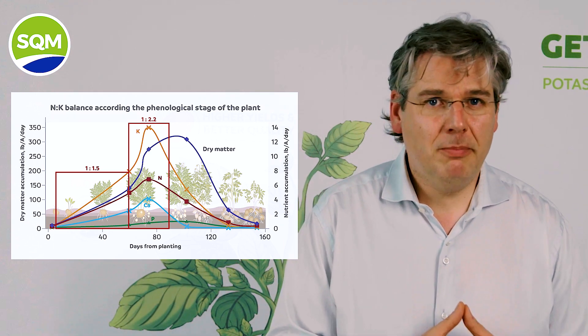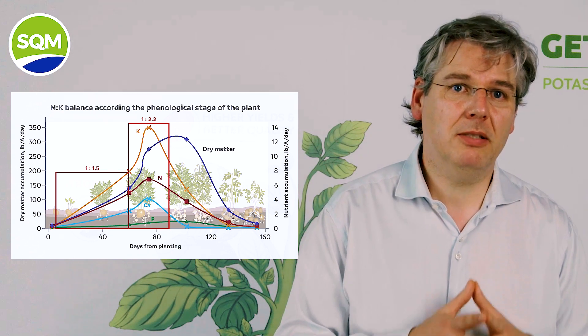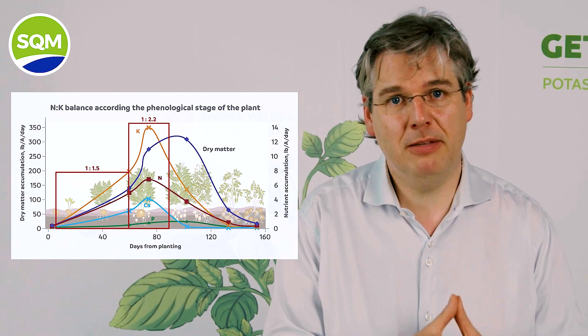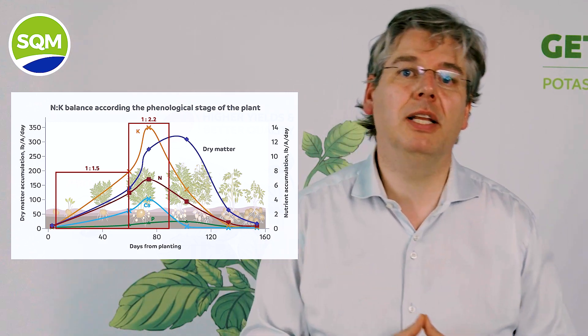The uptake demand peaks clearly during tuber filling, when potassium is required in high amounts to transport the photo assimilates from the leaves through the phloem to the filling tubers.